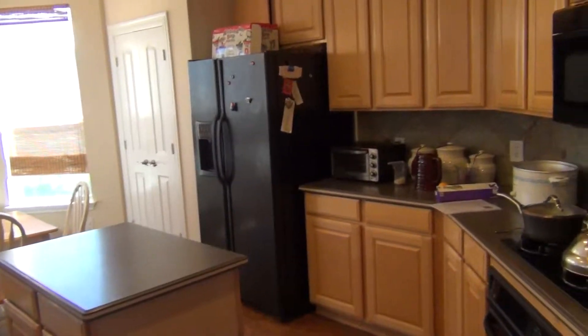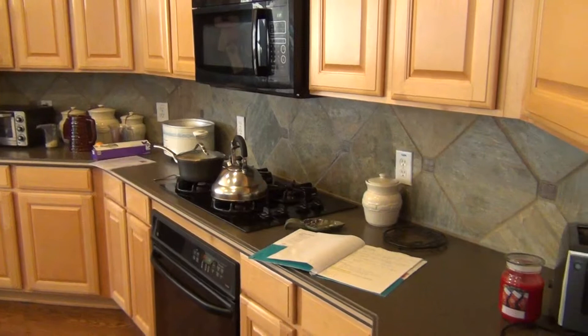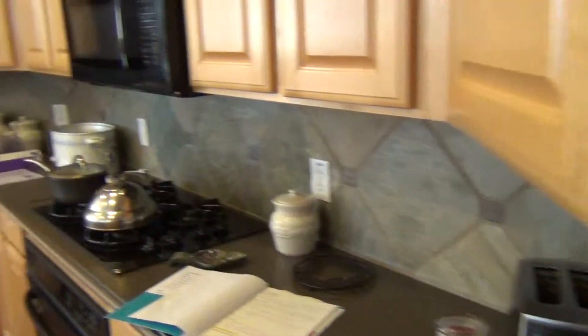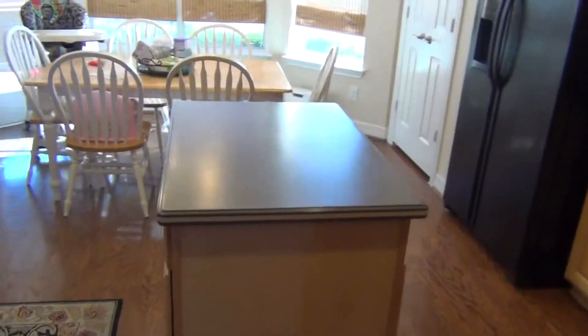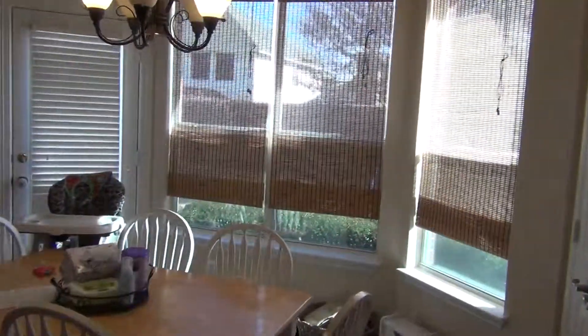Lots of cabinets, good counter space, gas cooktop, black appliances. Pretty looks like slate-backed glass. Island. Breakfast area.